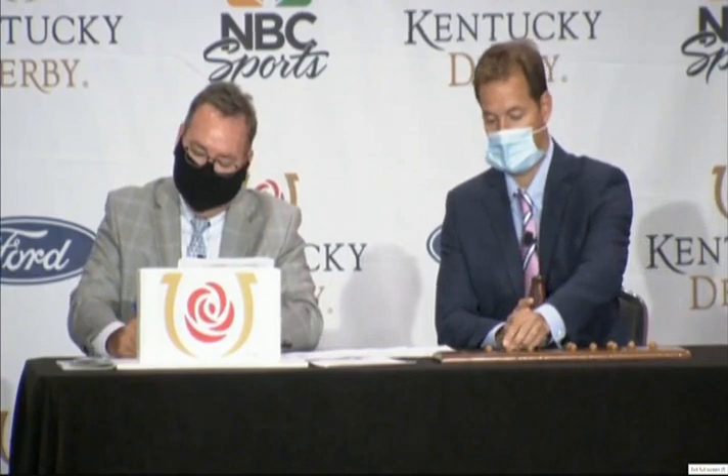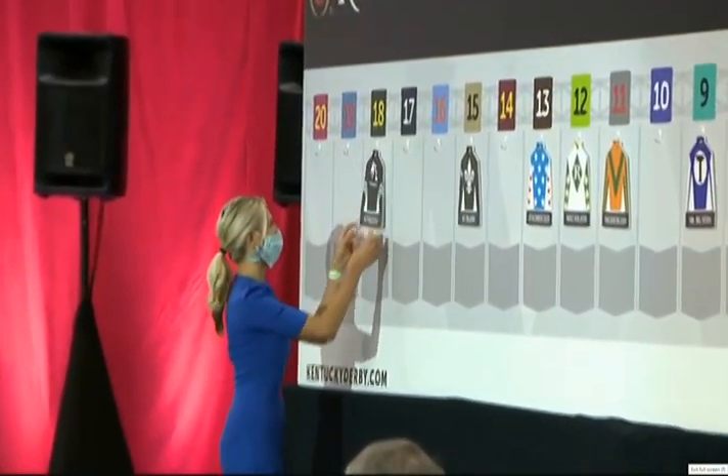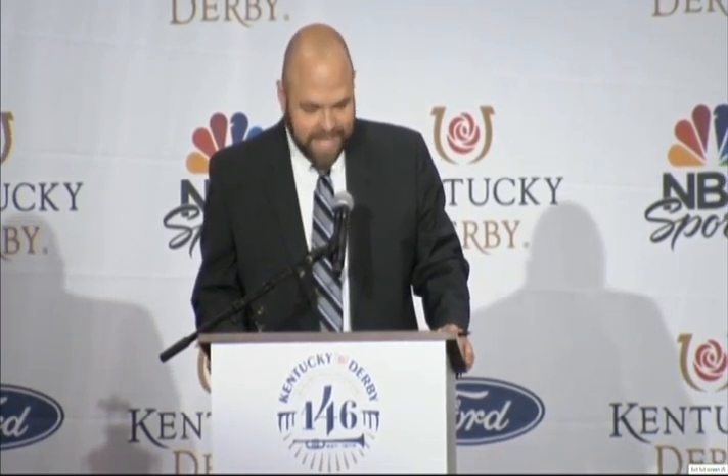Number 18: Authentic, John Velasquez. Trainer Bob Baffert is second all-time in wins for the Kentucky Derby with five. Authentic is the Haskell winner starting at the Kentucky Derby — you don't hear that too often. Authentic's only loss was to fellow rival in the Derby this year, Honor AP. Authentic has speed and figures to be part of the pace. Number 18.